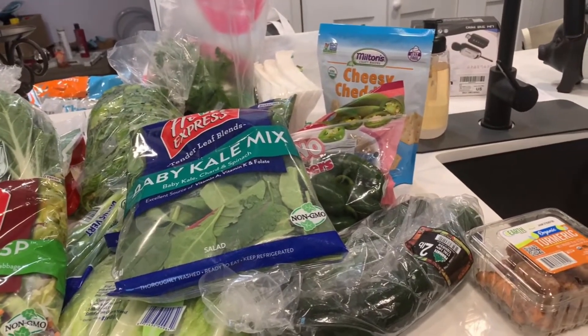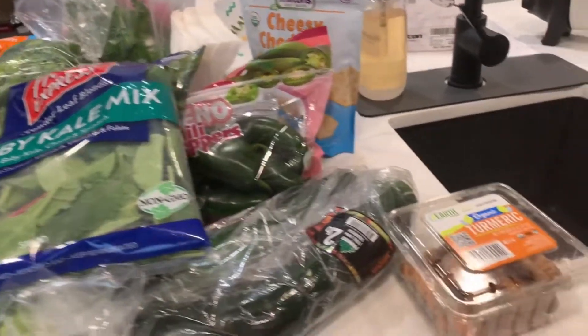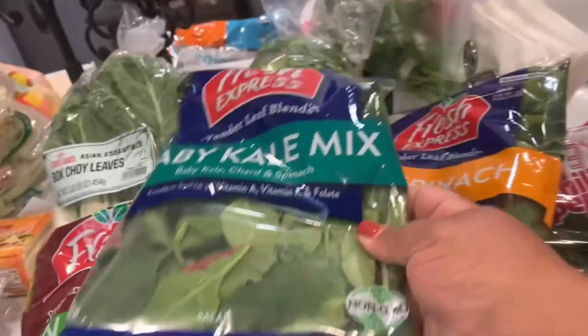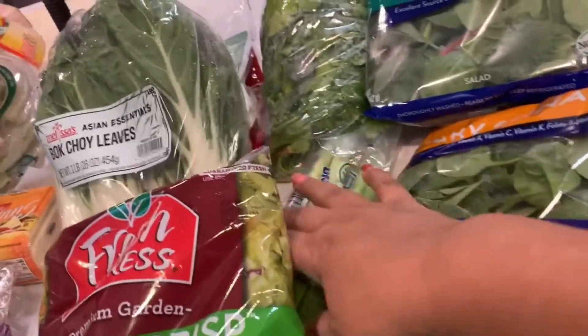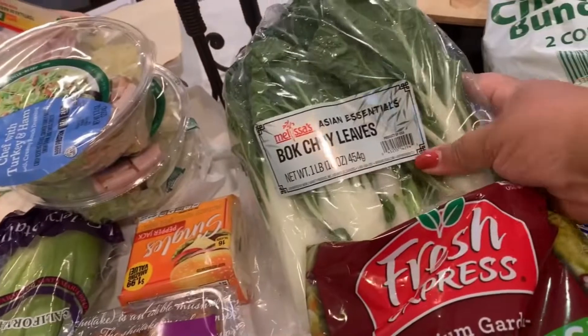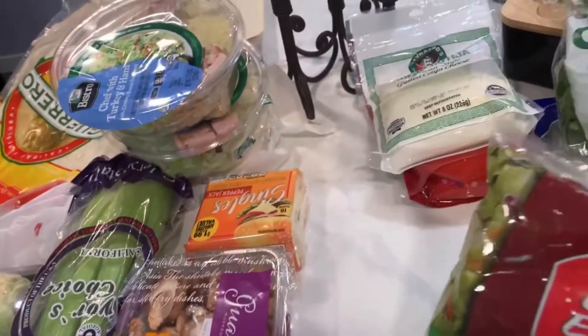If anyone has a 99 Cents Only store in their area and they have produce and food there, don't sleep on it. So I'm going to show you what I picked up. A few of these are also things I picked up for my daughter. I found turmeric, cucumbers, jalapeños, baby kale mix, and baby spinach.